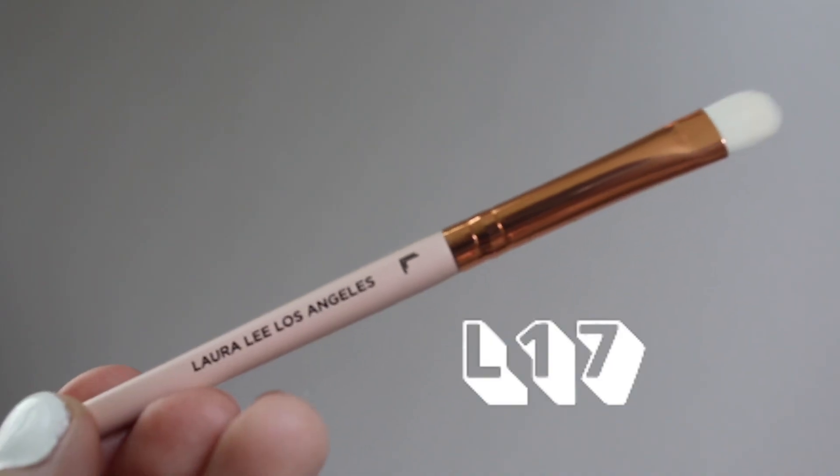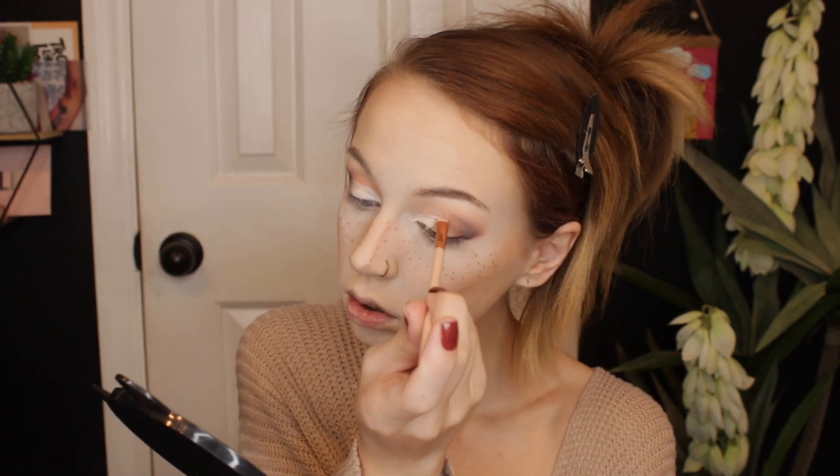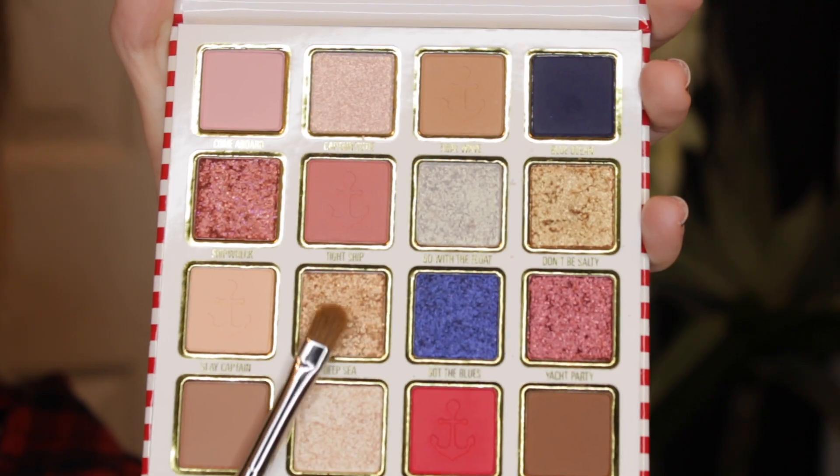For the cut crease, I'm using my P. Louise eyeshadow primer base and my Loralee Los Angeles L17 brush to carve it out. I went ahead and carved out my crease, and to set it I used a little bit of my Kim Chia Chic Puff Puff Pass powder. Now for the glitters — I'm going to take a little bit of the shade Deep Sea on a Morphe 124 brush and place this on the outer corner of my lid right next to where the blue shade is.